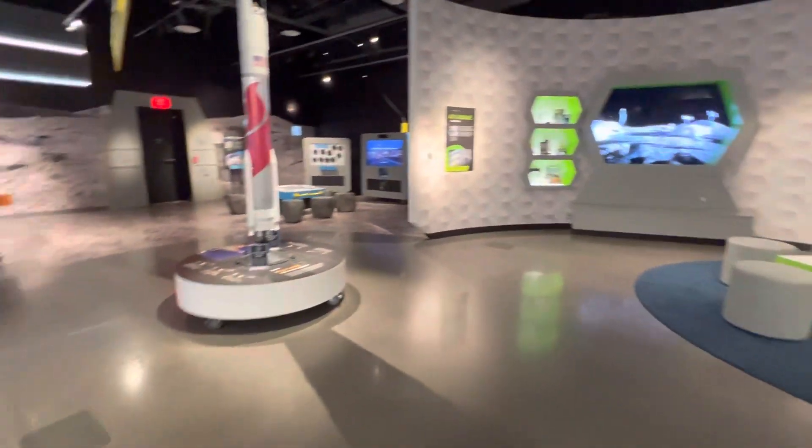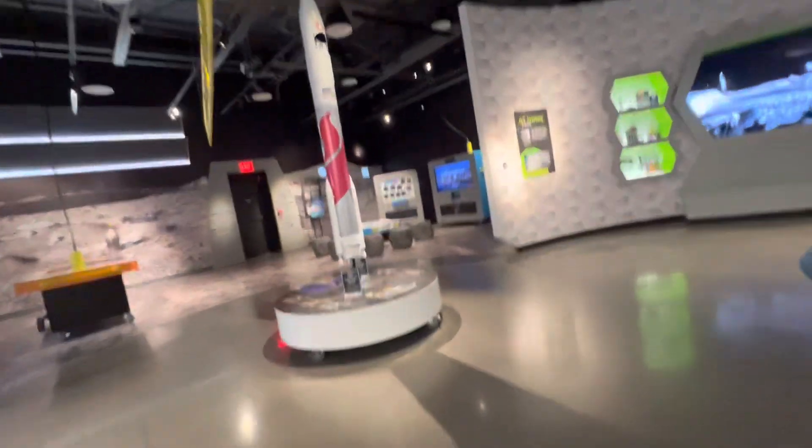Look at all this stuff. We're going to be expanding with more exhibits as time goes on. This is great. It's as small as museums go.